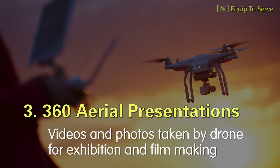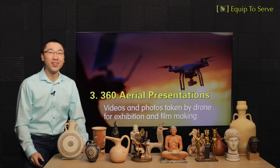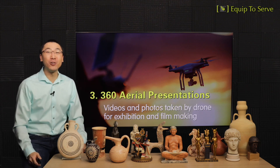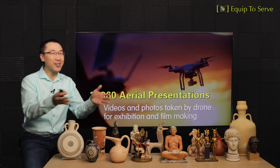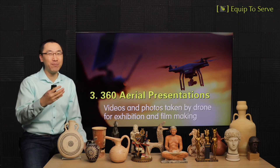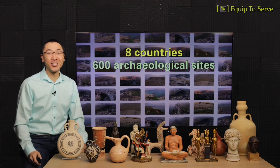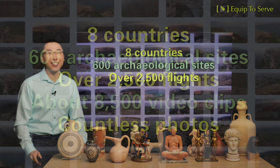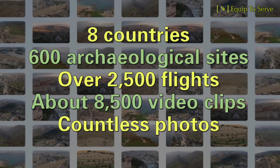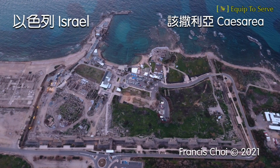Resource number three: our museum is going to feature 360-degree aerial presentations. Over the years, we have taken many videos and photos with our drone. Whenever our museum introduces a biblical location to visitors, we can have a TV screen on the side playing aerial footage we've captured, offering a bird's-eye view of the location we're studying. In the past, we've taken our drone to eight countries, over 600 archaeological sites, over 2,500 flights, taking about 8,500 video clips and countless photos.